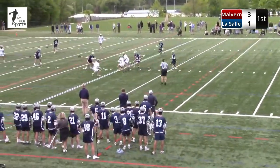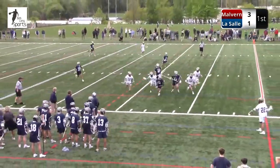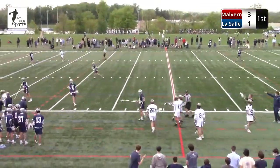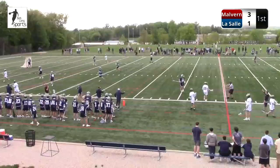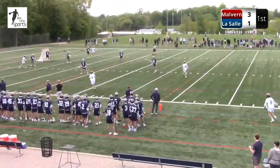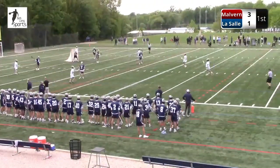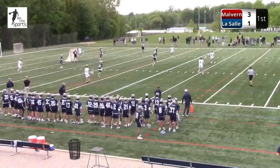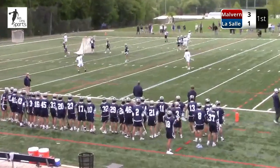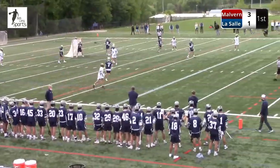Another fight for the ground ball and it's out of bounds to LaSalle. Those 50-50 balls — you just have to fight your butt off. Another possession, another chance to score for LaSalle. A top-five team in the country has made its way to LaSalle High School today in the Malvern Prep Friars, and LaSalle with state ambitions of their own. Something that Malvern Prep will not be able to play for coming out of the Interac. Both teams with a ton to play for, both teams with a ton of talent. You're looking at some of the best in Pennsylvania today.